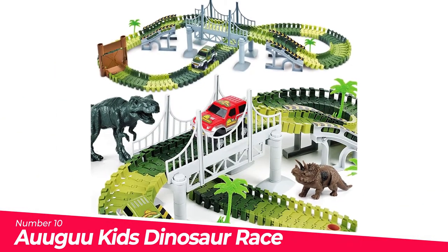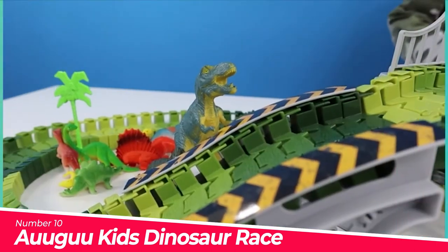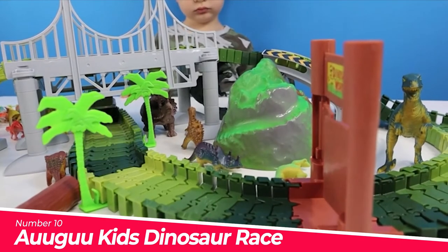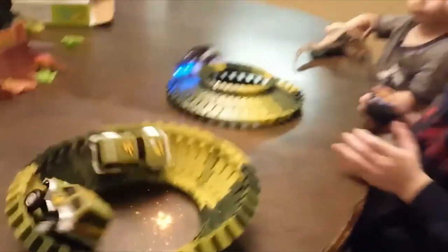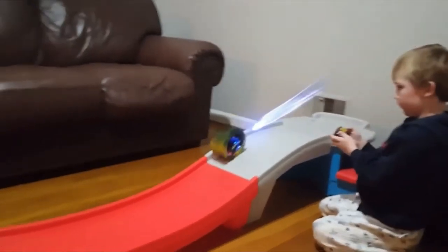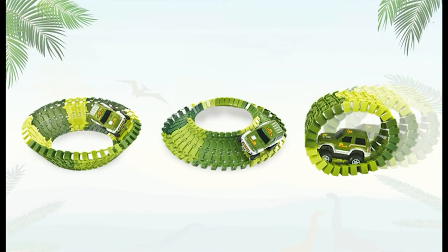Number 10: Baugu Kids Dinosaur Racecar Track. Awaken their primal instincts with this deluxe dinosaur track set by UUGU. The fun is non-stop as kids arrange the racetrack in various configurations with ramps, trees, a bridge, and a gate to maneuver cars safely through and over.